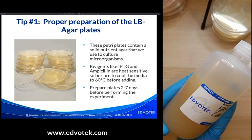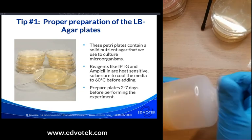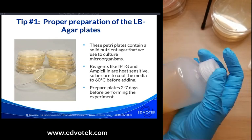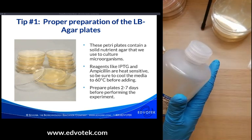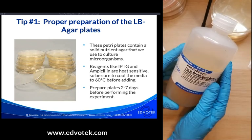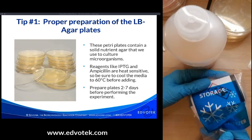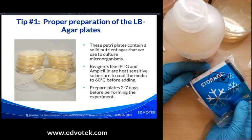Agar is like scientific jello — solid at room temperature and liquid when boiled. Loosen the top of the bottle and microwave in short spurts to liquefy it, then allow it to cool. For selective media, you need to add additives like ampicillin or IPTG. These are heat-sensitive, so you want to cool the media before adding them. You'll need to act quickly when pouring so the media doesn't solidify in the bottle.